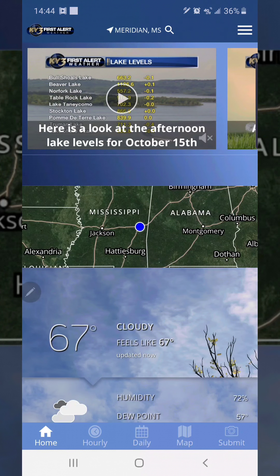This is Twisted Big D. I'm going to review one of my apps for the weather. This is the KY3 First Weather app. It's a pretty good app. This is the home screen. It's going to give you a map of the area you're in, tell you what degrees it is outside, that it is cloudy, and it feels like 67.